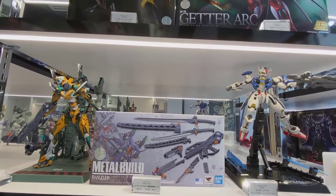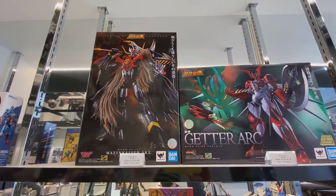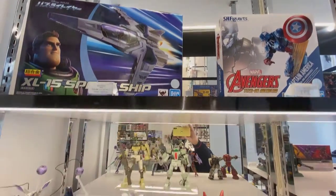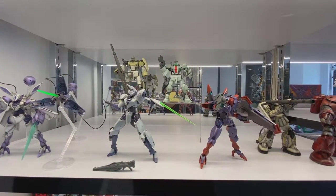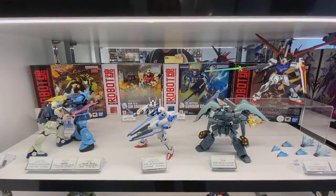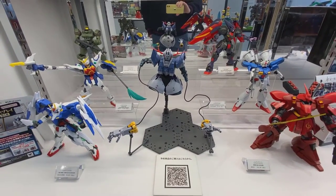Some more Soul of Chogokin stuff and some of the Metal Build from Bandai. The Getter Robo stuff, here's the Tekon Avengers, and that's the Lightyear XL-15 — that's also a Soul of Chogokin piece. I didn't pick it up. I'm not really sure why — it looks really nice. I think I was probably waiting for it to go down in price, but I never ended up getting it.